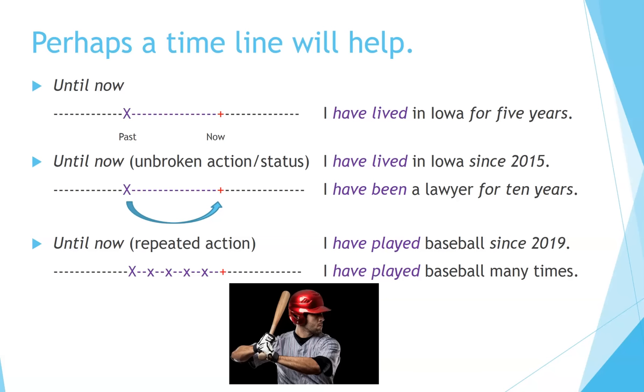Perhaps a timeline will help. For 'until now,' we start at a particular time in the past and continue until the present time — 'I have lived in Iowa for five years.' We can also use it to indicate an unbroken action or status starting in the past and continuing until now, or to indicate repeated action that started in the past and continues until the present. Example: 'I have played baseball since 2019.'